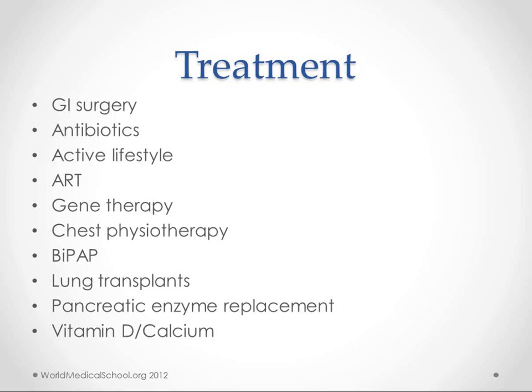Older patients who want to have children can get assistive reproductive technology. Women can sometimes get pregnant through in vitro fertilization, and men will often have to have sperm extracted from the testes because they usually won't have a working vas deferens. Gene therapy is also available and is being used with some success today, but it still has its problems. They use viruses and liposomes to do the gene therapy — the viruses often cause an immune reaction and the liposomes aren't always effective, so that still needs some work.